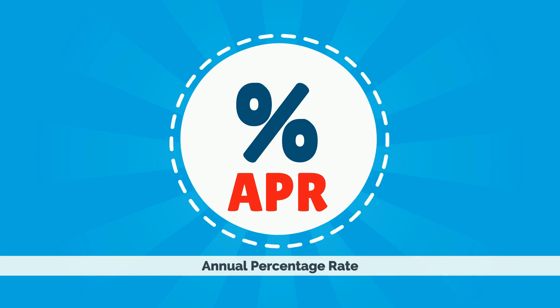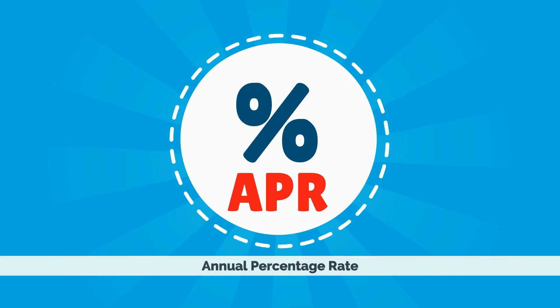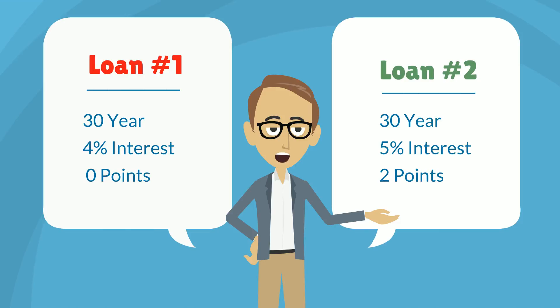The term APR stands for annual percentage rate. An APR is similar to an interest rate, but it includes the cost of a lender's fees. The purpose of an APR is to make it easier for you to compare the cost of two loans.